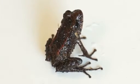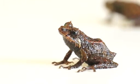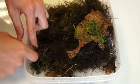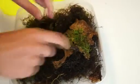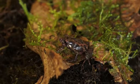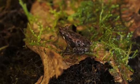Scientists believe Pristamantis' ability to so dramatically transform its skin within minutes helps it camouflage itself to ward off predators. Due to its miniscule size and ability to camouflage, the mutable rainfrog — or transformer frog as it's been dubbed — has proven difficult to locate, making it hard for scientists to determine the scope of its population.